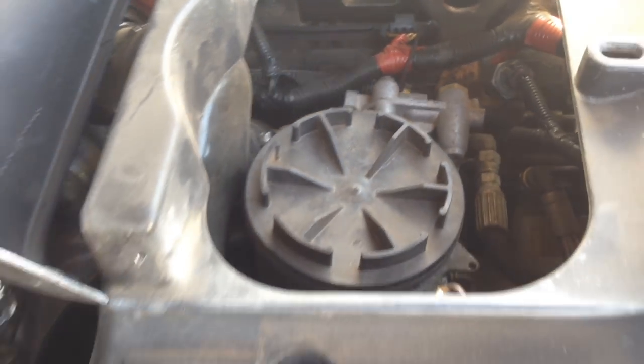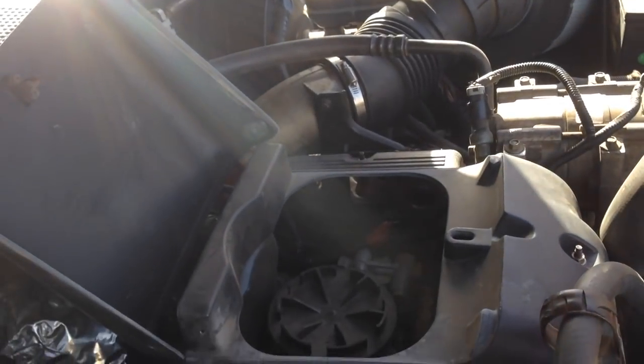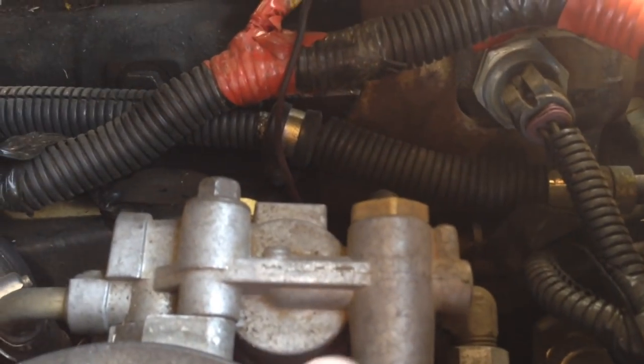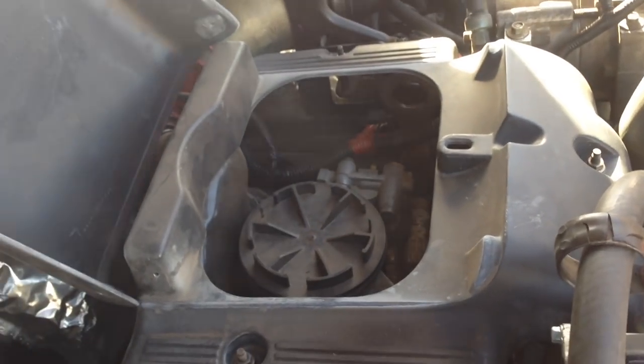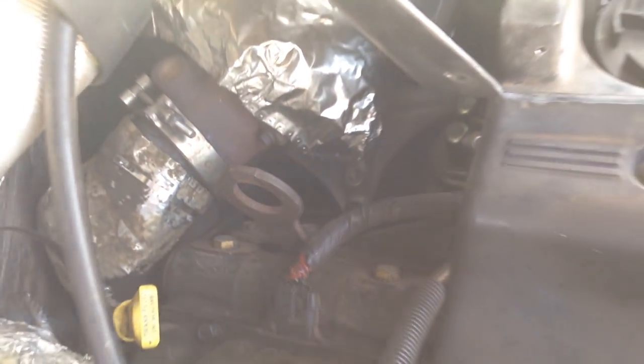One interesting thing about the fuel system: while the OBS 7.3 only has a mechanical lift pump and the Super Duty has an electric fuel pump, the OBS actually has a better fuel system in some ways because it has a regulated return. There's a regulator that allows fuel in the cylinder head to flow all the way through and come back out, naturally purging air from the system. The Super Duty has a dead-head system where fuel comes in one side and gets pushed out the back with no way for air to escape, making purging the system more challenging.